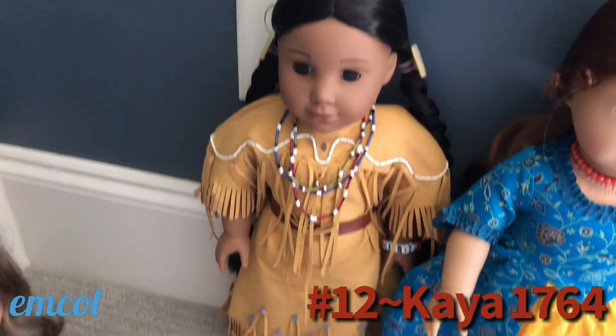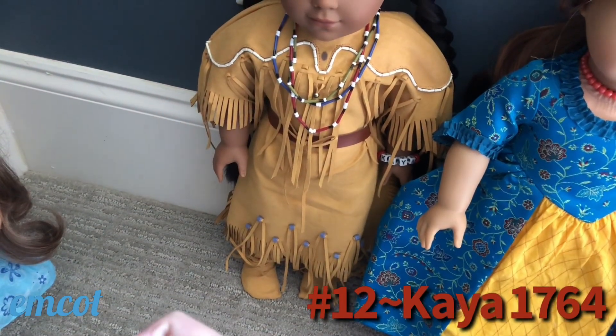This is Kaya's meet outfit — they're all in their meet outfits for this video.